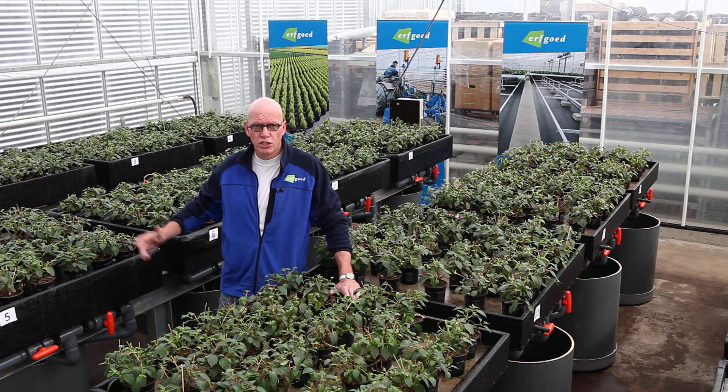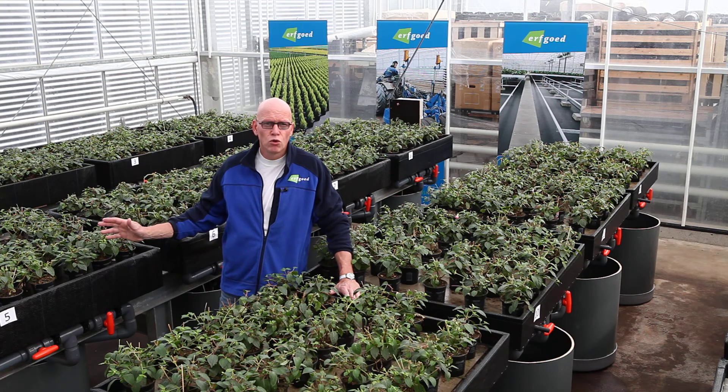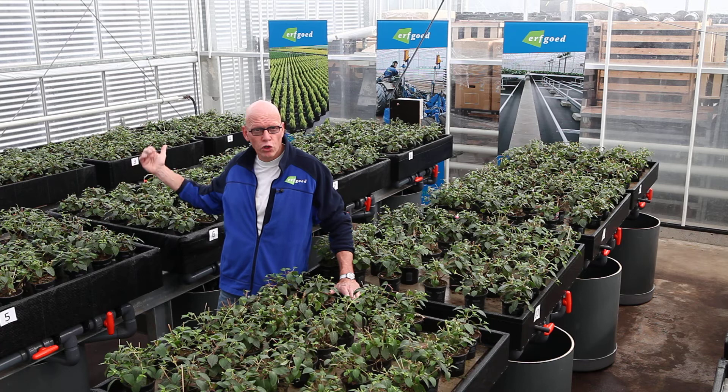We have consequently set up this investigation. It is a test facility with 16 different beds: four beds on a concrete floor, four on a lava floor, four on gravel, and four on an irrigation mat.